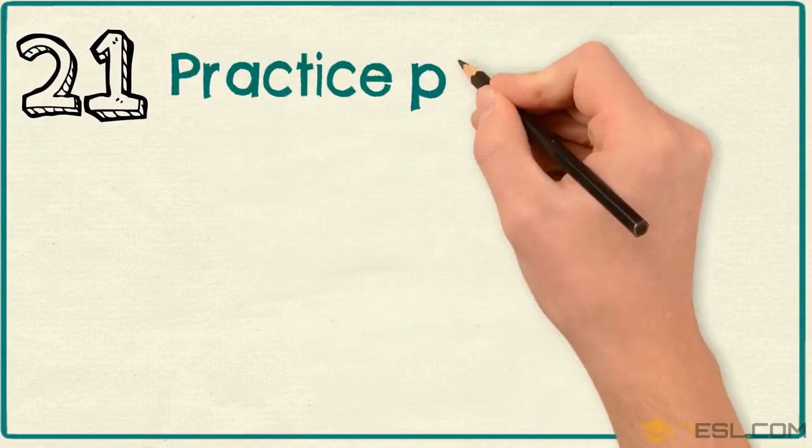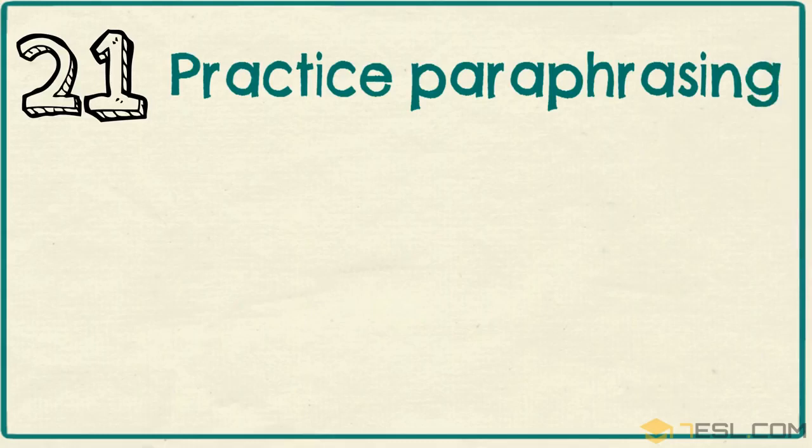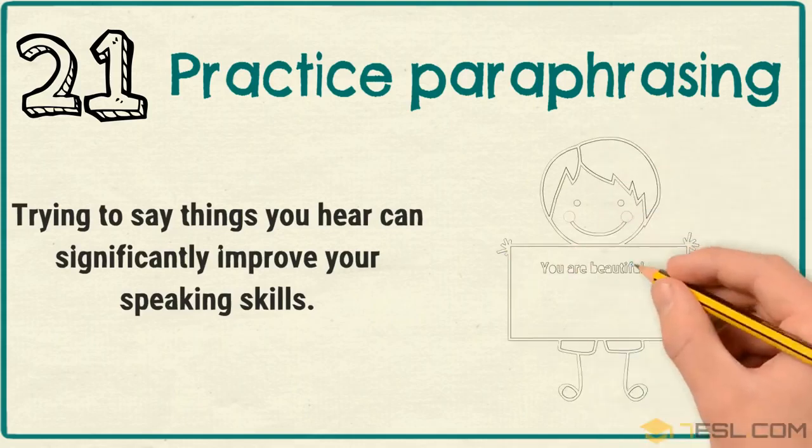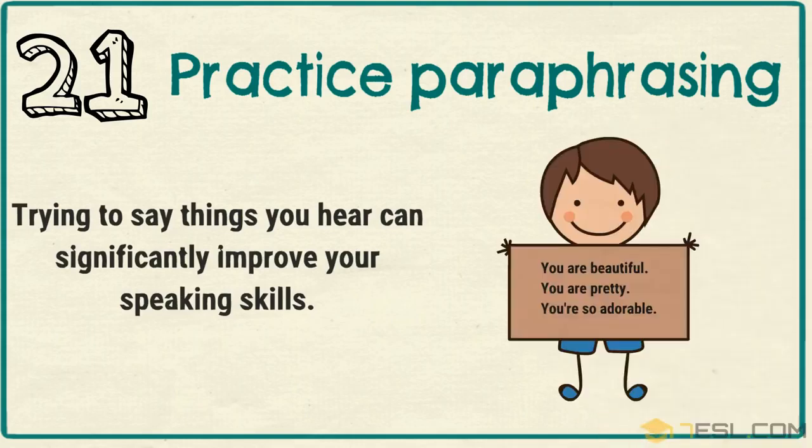Tip 21: Practice paraphrasing. Trying to say things you hear can significantly improve your speaking skills.